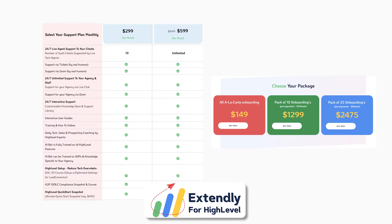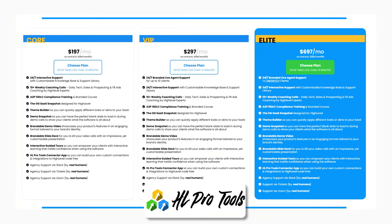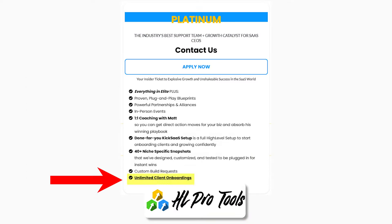One thing to note: if you're looking for onboarding specifically, Extendly charges per onboarding. HL Pro Tools gives you unlimited onboardings on their highest plan at $3,000 a month. Growthable does offer onboardings on their lowest plan at $3.97 a month, but at that price there won't be immediate onboardings — people will have to wait a few days.